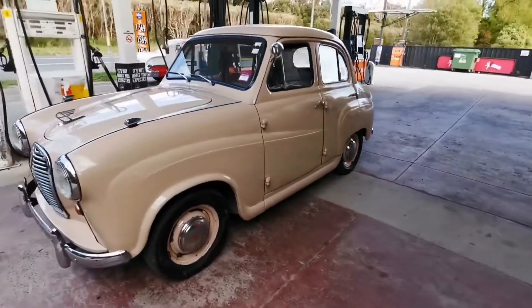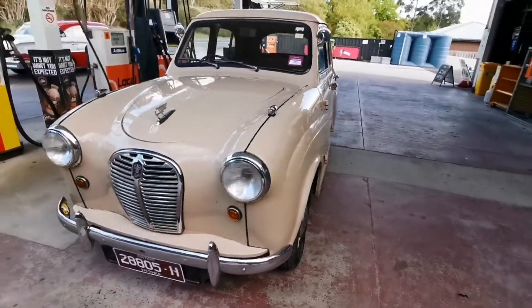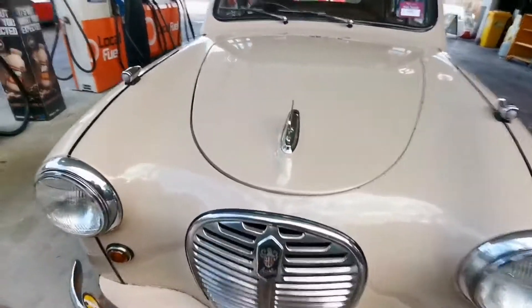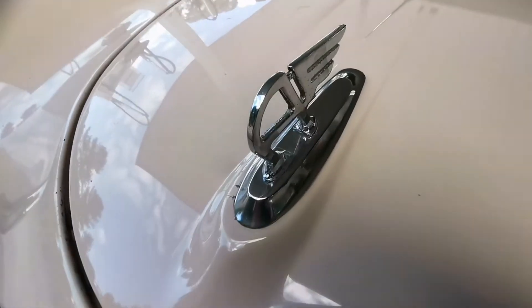Where did you find it, mate? We found it in Adelaide. We bought the car — I put a down payment on it online after I got it appraised by a club member.